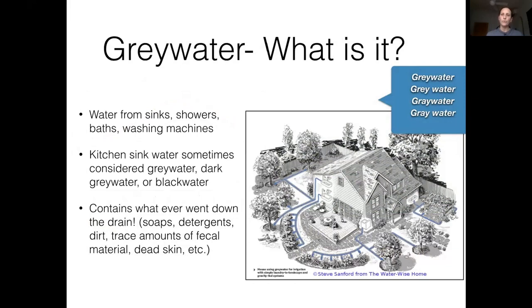What is greywater? It's water from your sinks, showers, and washing machines. Kitchen water — depending on the state — may be considered greywater or blackwater like the toilet. Some states call it "dark grey water," which is probably the best term because it clarifies it's a little different. Kitchen water is greasier and has food scraps, but it's clearly not the same as toilet water. In Utah and California, kitchen water is not considered greywater, while in Oregon it is. It can be reused but has special considerations.